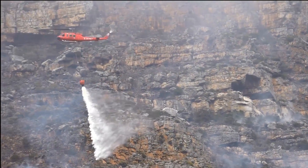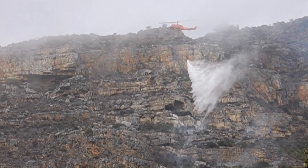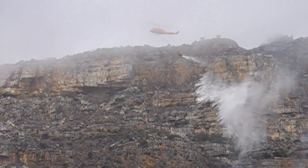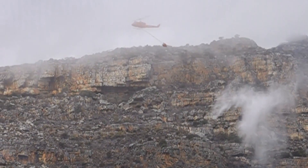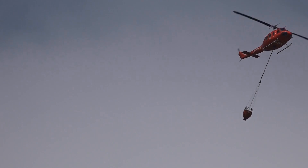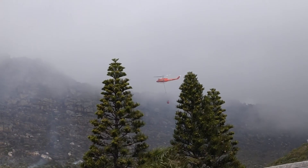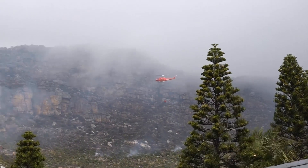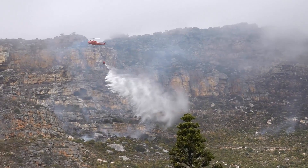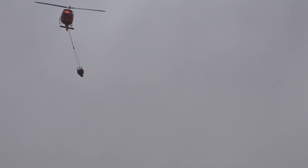Coming right down low. They don't really spray the fire — they spray the veld just in front of the fire, to try and create some kind of a moisture barrier. This helicopter is coming in really low. One pilot did lose his life in the four or five days of the fire, so our thoughts go out to him and his family. Good job done by the helicopter pilots.